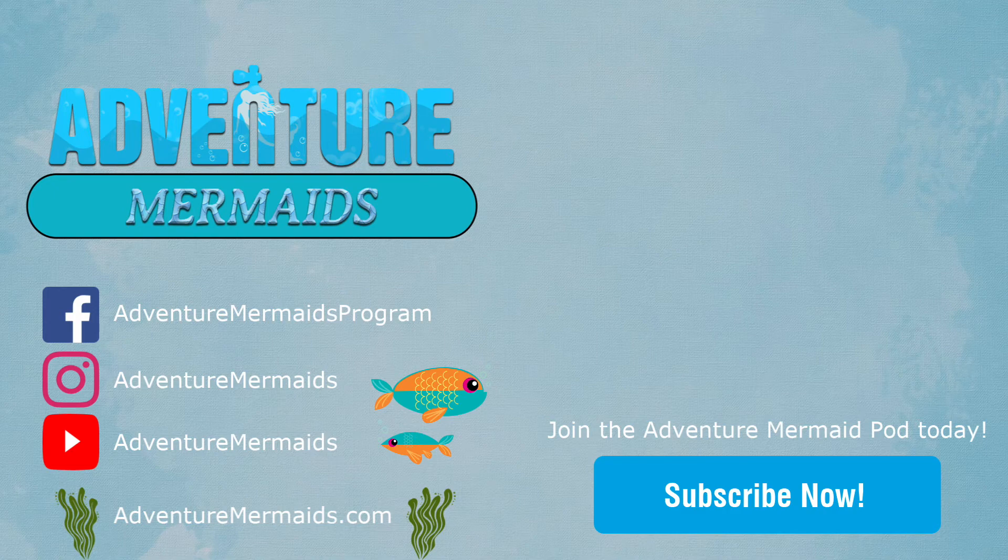Thank you so much for watching. If you enjoyed this video, giving it a like and a comment would be much appreciated. And also don't forget to subscribe in order to stay up to date with all our adventures. We hope to see you soon. Thank you.